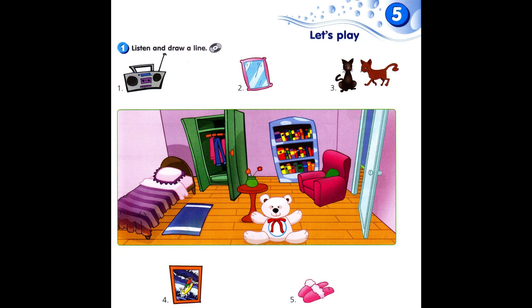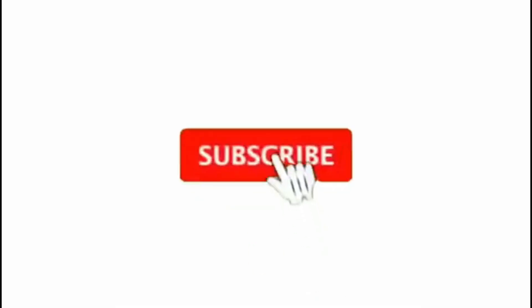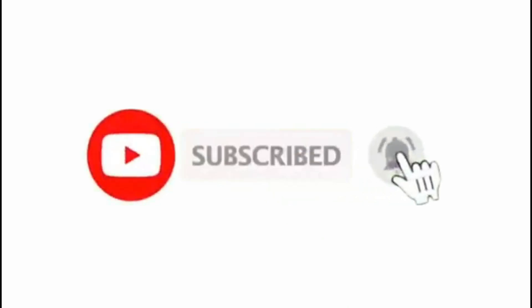5. Where are the slippers? They're on the floor, in front of the armchair. Where? On the floor, in front of the armchair. Thank you.